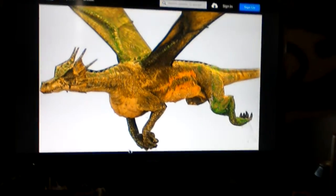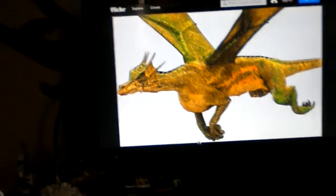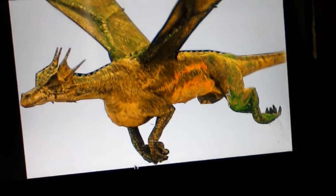All dragons have flight ladders, which makes them fly. And this dragon is a six-limbed dragon — six limbs: four legs and two wings.